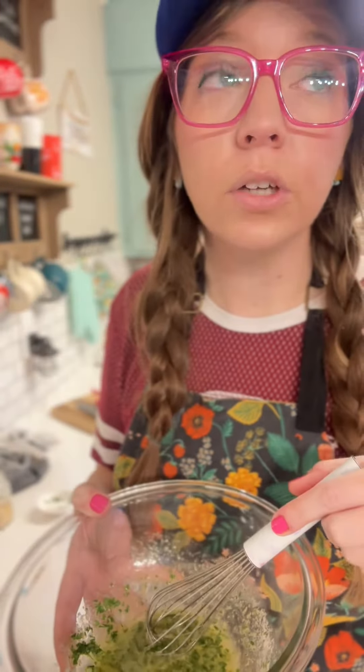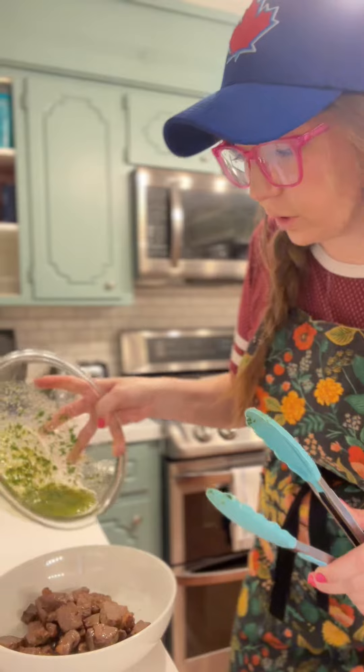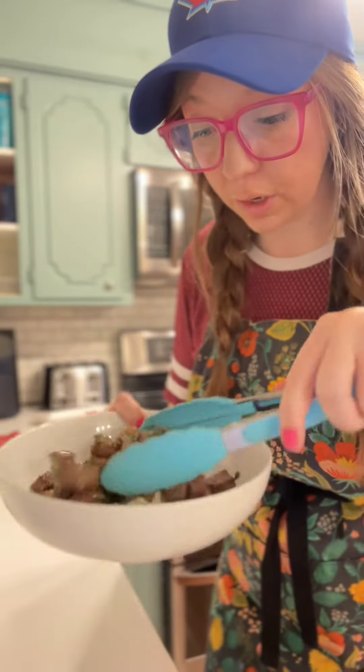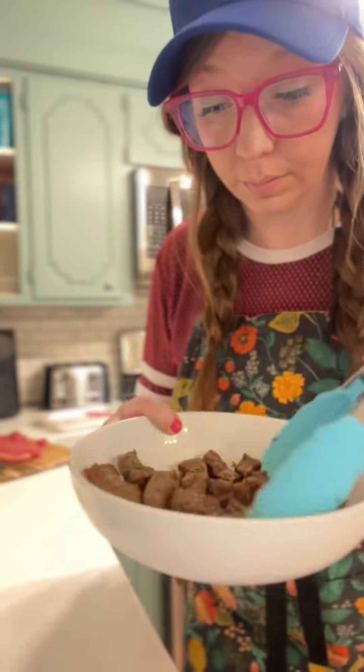Oh my gosh, I love the smell of butter! After seven minutes they smell and look delicious. I'm going to throw these in a clean bowl and drizzle on our garlic butter parsley sauce, then toss it all together and serve warm. These smell so delicious.